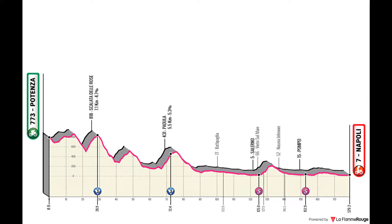Stage 6 is a stage from Potenza to Naples. There are two World Heritage sites in this stage — the intermediate sprint in Pompeii and the finish in Naples itself. It's a flat stage.